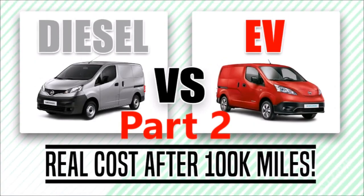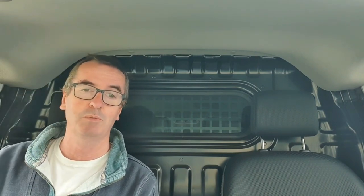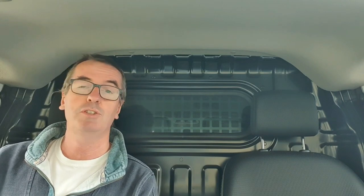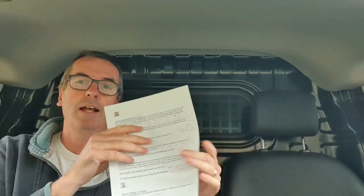Welcome back to part two of the video about the ENV200. The video that went out just over a week ago has had over 10,000 views, which is fantastic, so thanks for watching. It certainly struck a nerve with a lot of people. I've printed off some of the most commonly asked questions from the comments and I'm going to attempt to answer them.